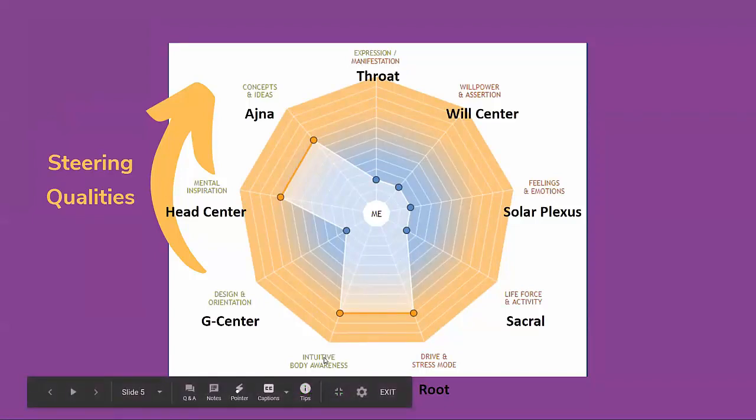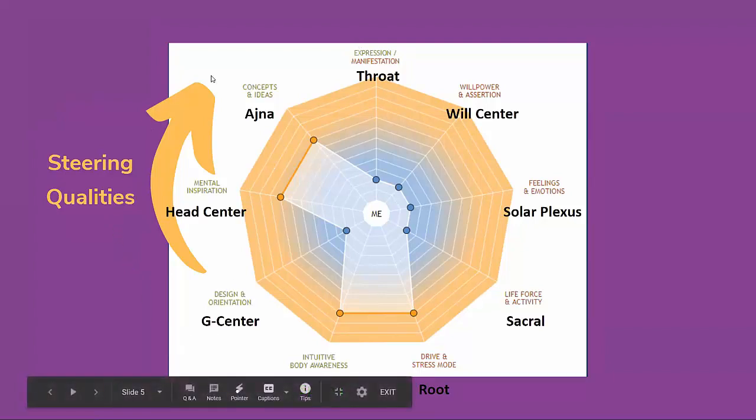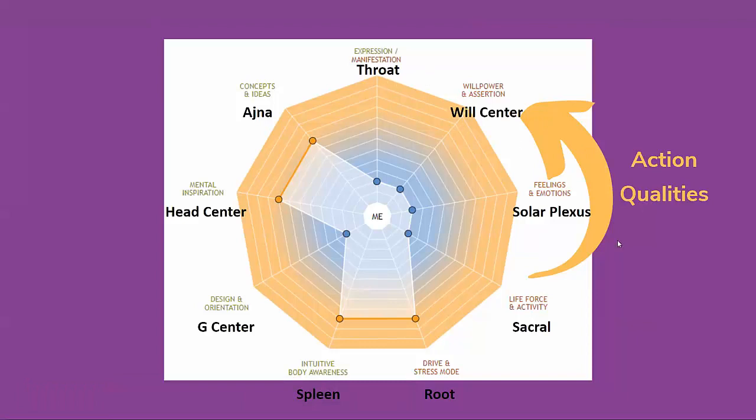Coming up the left side, there's the spleen, which is intuitive body awareness; the G center, which is design and orientation; the head center, which is mental inspiration; and the ajna, which is concepts and ideas — all leading up to the throat for expression. Because these are non-motorized centers, they're calling these steering qualities. On the right side, we have action qualities driven by the motors that are leading or contributing to manifestation if there's actually a connection to the throat.